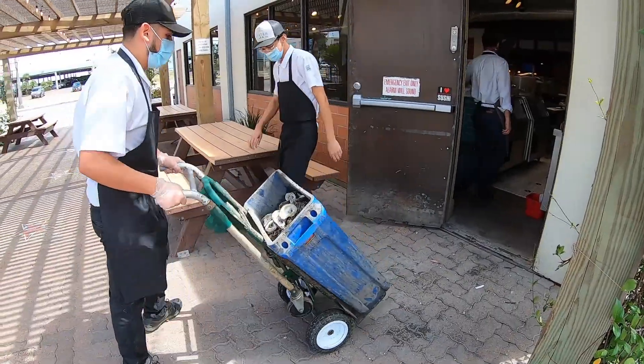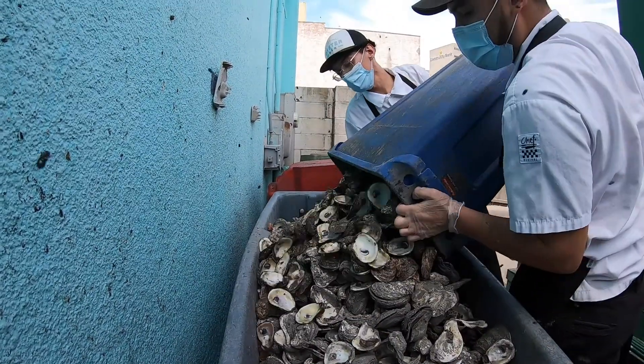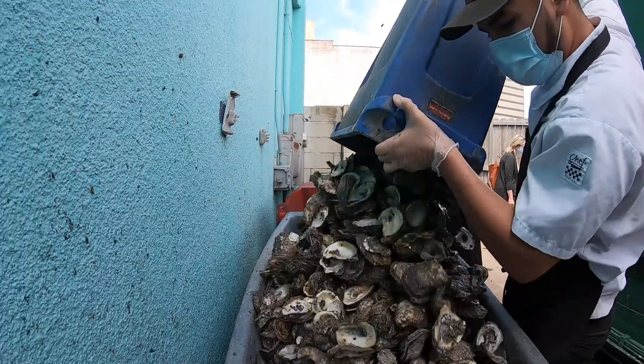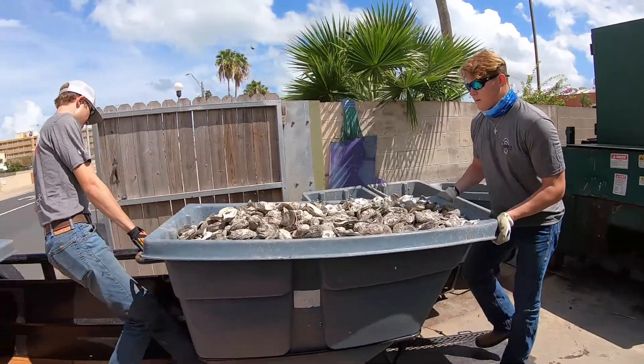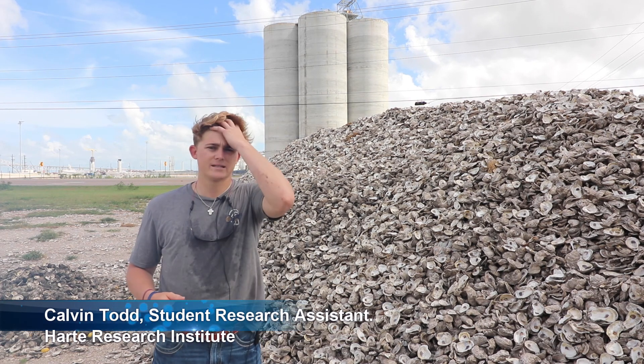Once the restaurant has taken the shell and sifted through it, made sure it's just the shell that remains and put it in the bins, we come by every couple of days and pick up from Water Street and a couple other restaurants locally around Corpus. We take them out here to the port where we have a dump site, what's behind me.